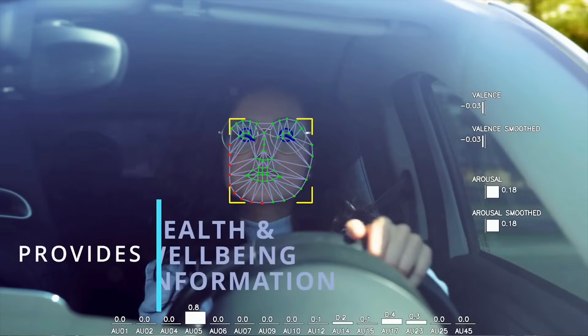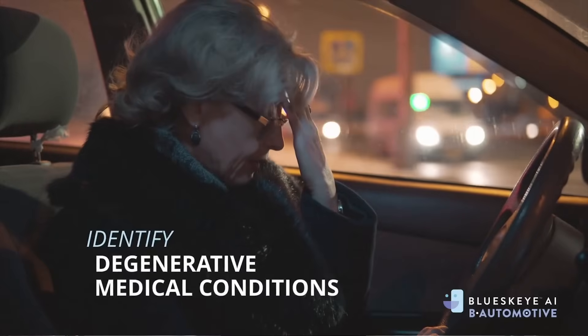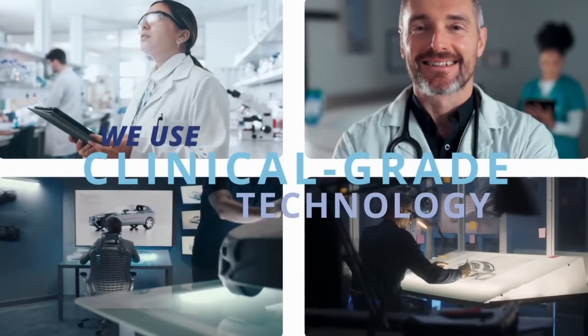Gaze patterns, blink rates, and micro-expressions contain a wealth of subtle data, and while people may overlook them, Blue Sky's algorithms do not. In the near future, vehicles could use these insights to track driver health over time and even detect degenerative conditions, making daily driving a source of routine health monitoring.